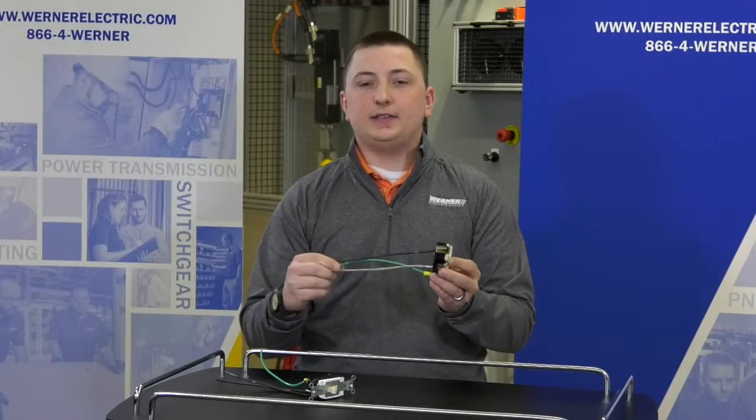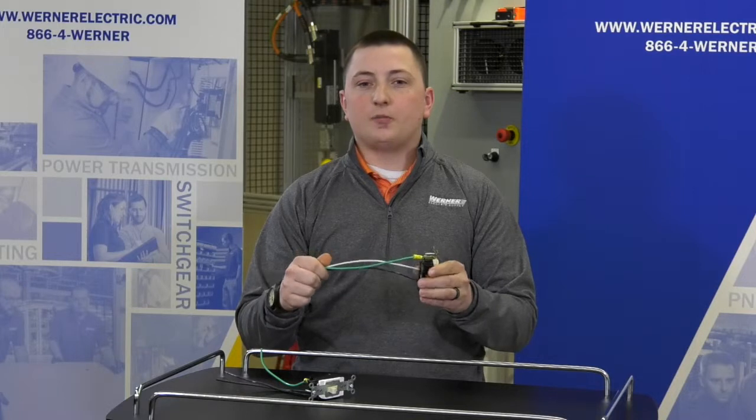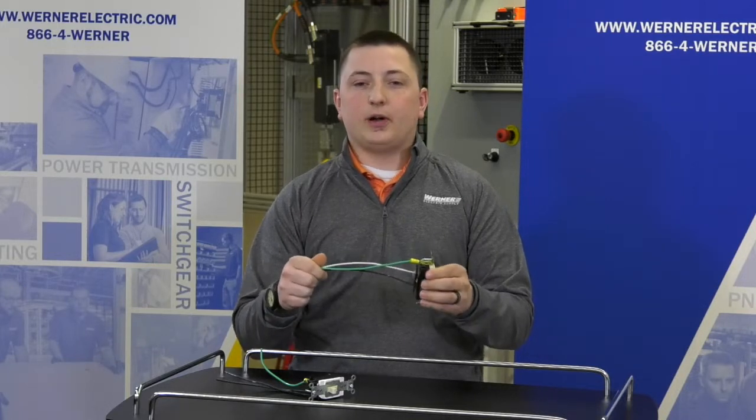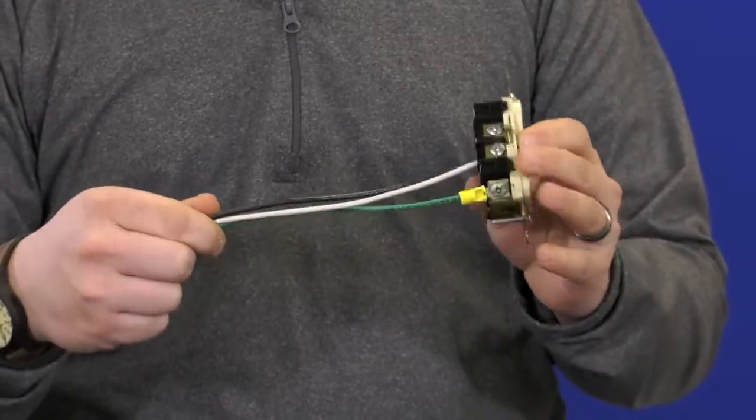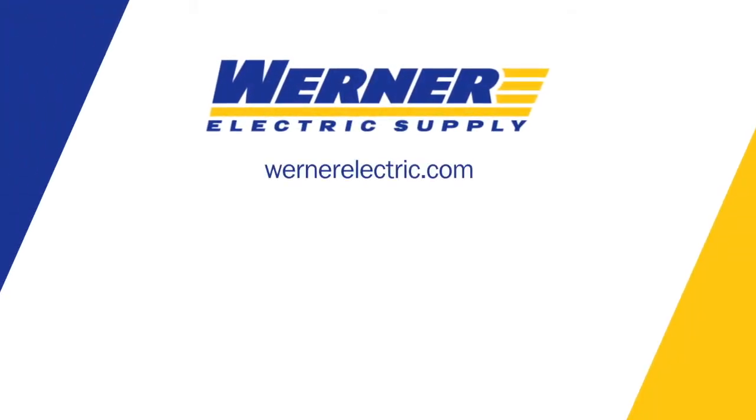Standard lead time is 3-5 days, or we can set up a stocking program where we can stock a number of these in our warehouse ready for next day delivery. For any questions or to order some of these pigtail devices, please contact your local Warner Electric Account Manager.